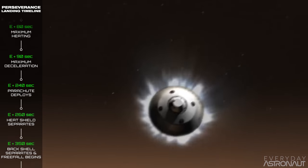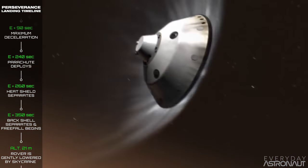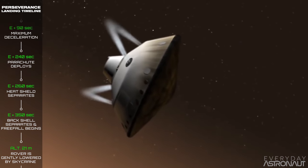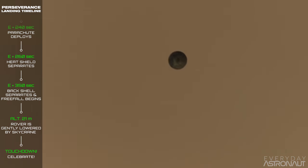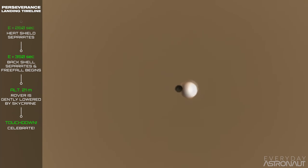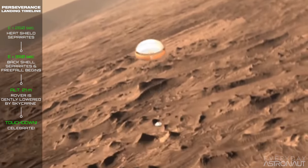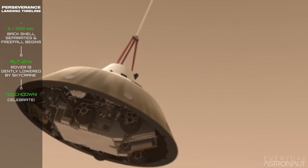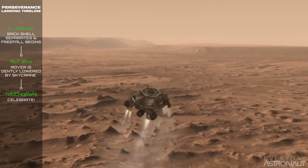At Entry plus 80 seconds, the heat shield experiences the maximum amount of heating — roughly 2,100 degrees Celsius. At Entry plus 90 seconds, the craft experiences maximum deceleration, slowing down from 21,200 kilometers an hour to just 1,600 kilometers an hour in only two and a half minutes. At E plus 240 seconds, at an altitude of around 9 to 13 kilometers, the parachute deploys. Shortly after, the heat shield separates and falls to the Martian surface, and the radar ground system activates.